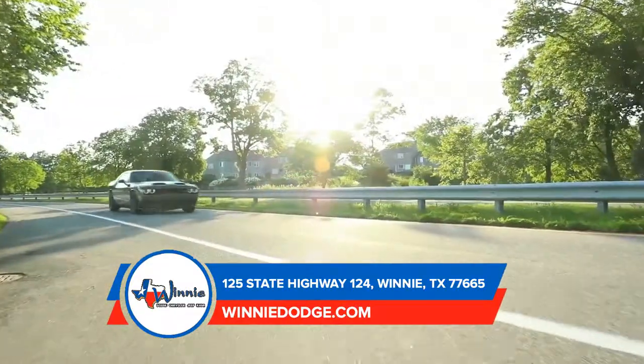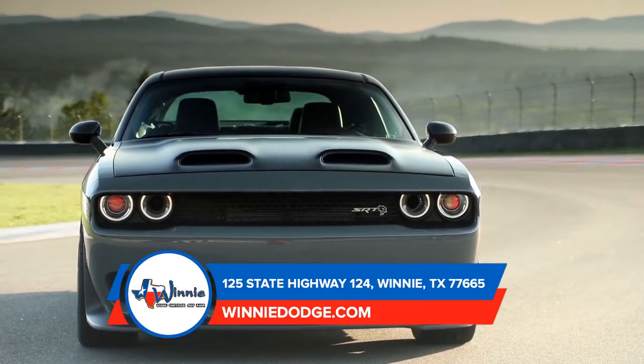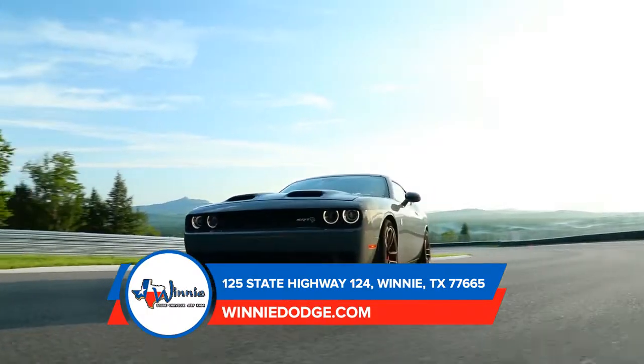The 2019 Dodge Challenger is what an American muscle car should look like. Its unmistakable body stylings pay homage to its historic DNA. Under the hood, modern technology blends with pure unapologetic power.